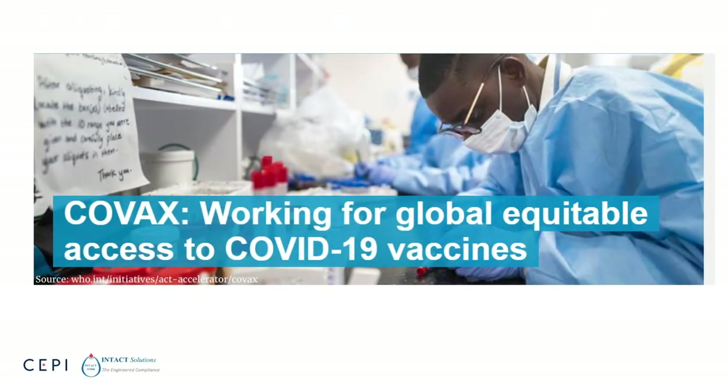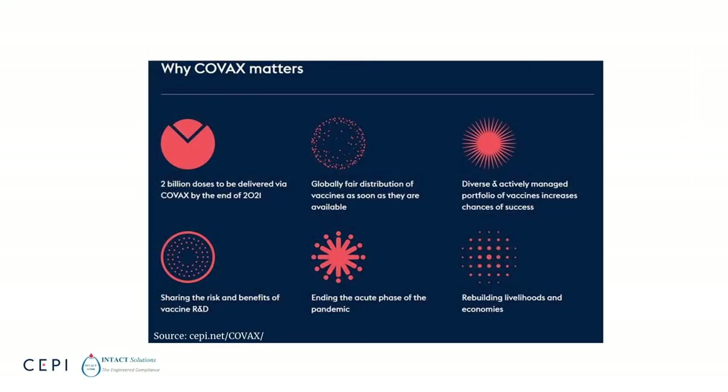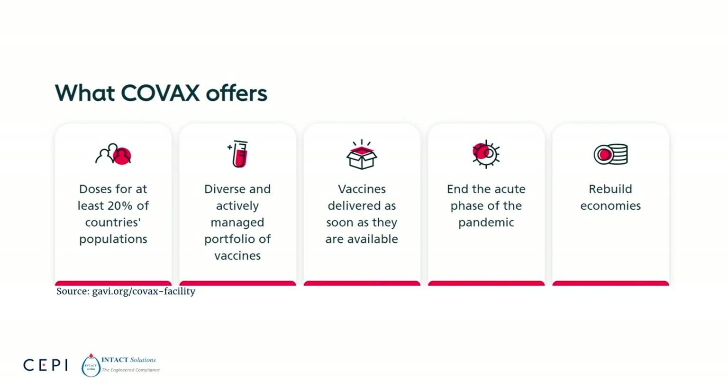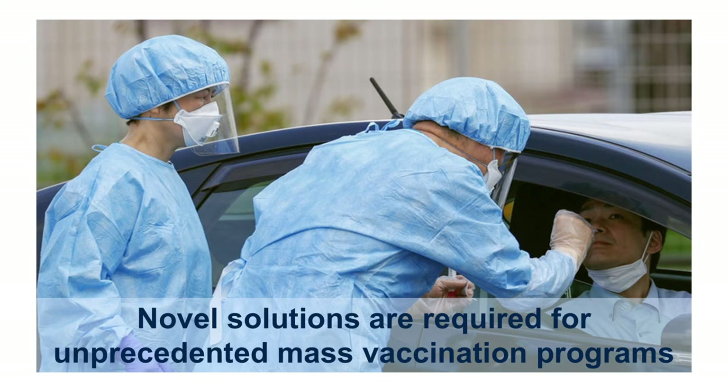To that end, COVAX, coordinated by CEPI, GAVI, and WHO, supports the research, development, and manufacturing initiatives covering a wide range of rapid pandemic response technologies. All participating countries, regardless of income levels, will have equal access to these vaccines through the COVAX facility if proven safe and effective. To make vaccines globally accessible, we need to consider unique requirements in different countries and regions.